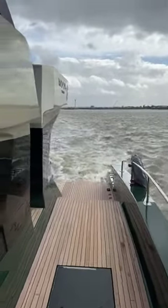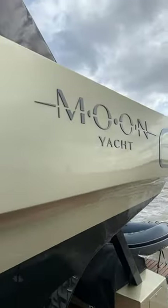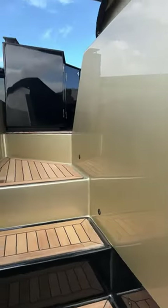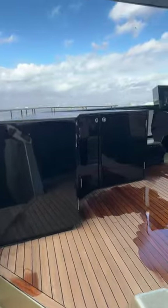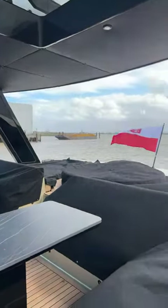Welcome — you've joined me on the brand new Moana 60. This is hull number one. Let's go up and check out the flybridge. Hopefully you can hear me a little bit better now — I'm a little bit more protected from the wind.